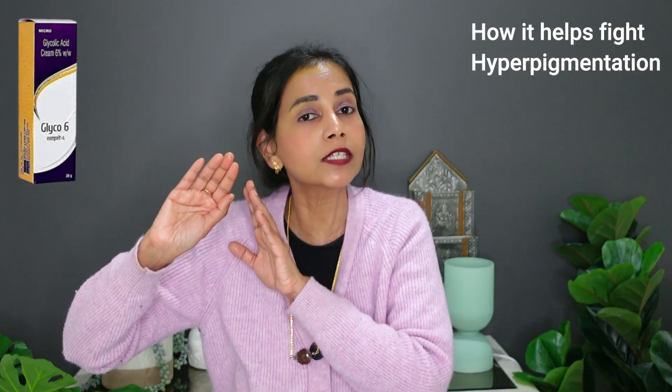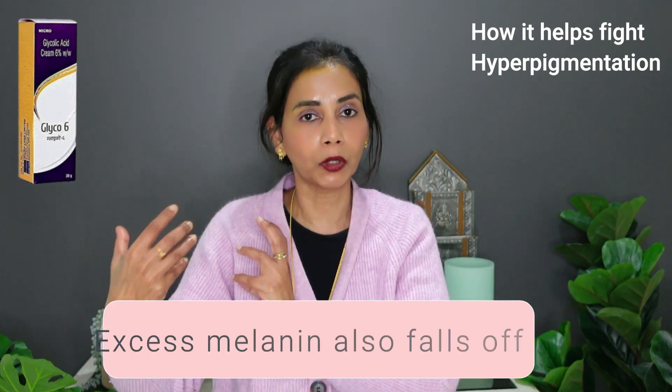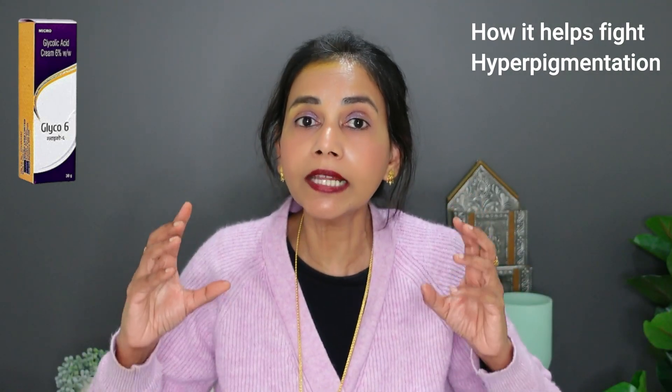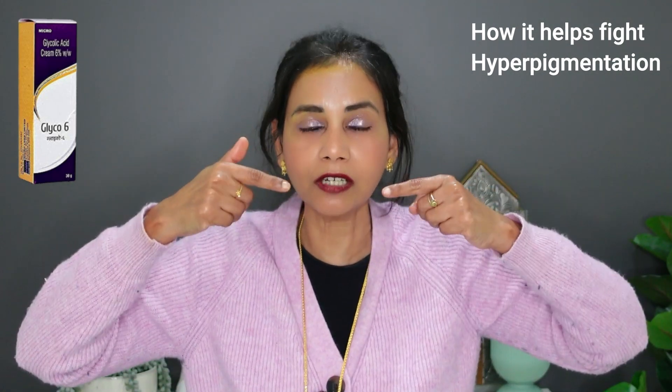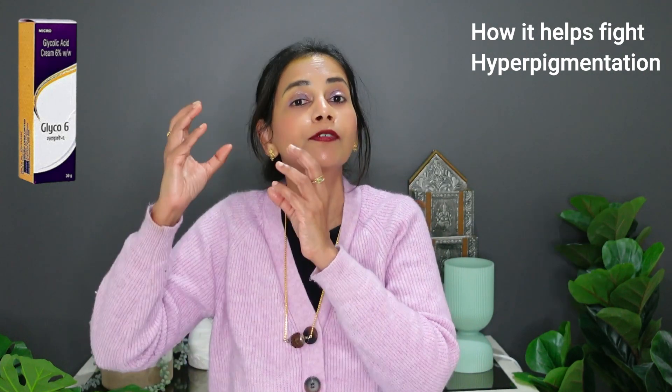Glycolic acid very gently gets rid of these old stubborn cells. By getting rid of these old stubborn cells, the excess melanin that they were carrying inside them also goes away, and this reduces the hyperpigmentation on the skin. Glycolic acid can only reduce the hyperpigmentation on the surface of the skin. There is some hyperpigmentation which can also exist in the deeper layers of skin but will still be visible to the naked eye.